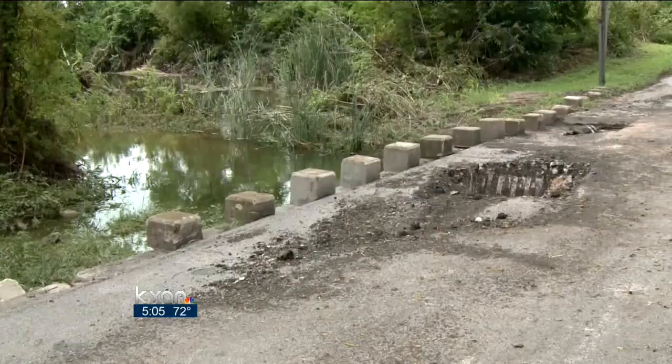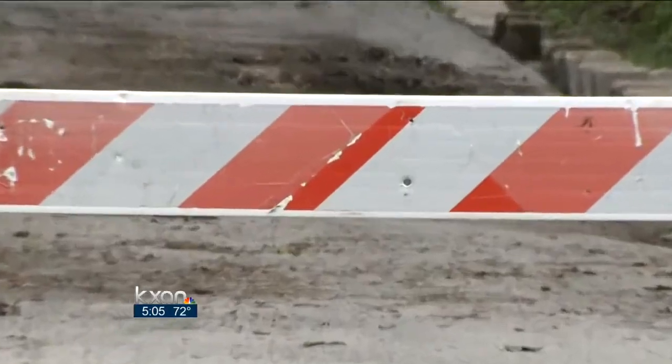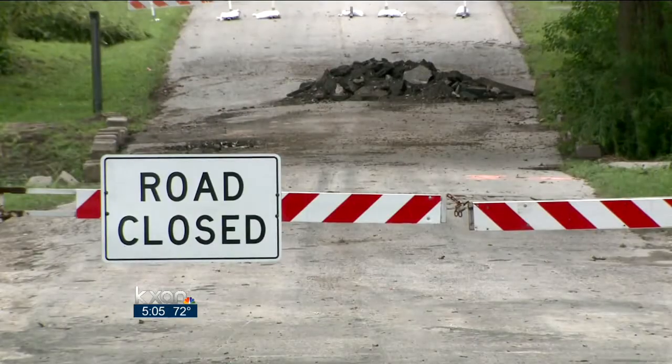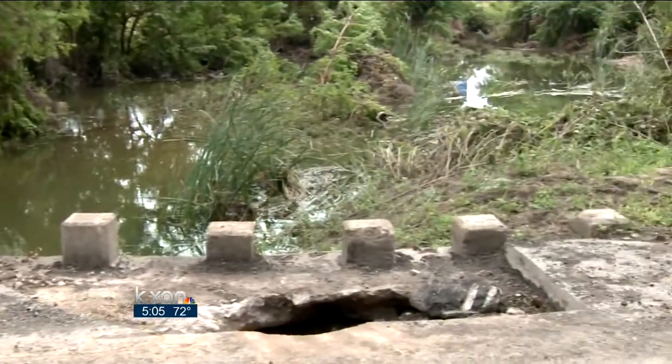This bridge has been in existence for 98 years, and in that time it's been underwater many times. But when city workers noticed water bubbling up from the surface, it was time to shut it down. A city spokesman said the Burleson Bridge over Plum Creek had survived a lot of water force before, but caved this time.